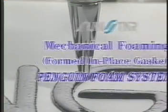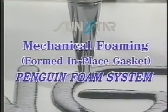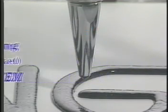Sunstar approached this challenge from a totally different perspective and devised a new formed-in-place gasketing technology called Penguin Foam System. This extraordinary system both eliminates the problems of previous methods and radically boosts factory productivity.